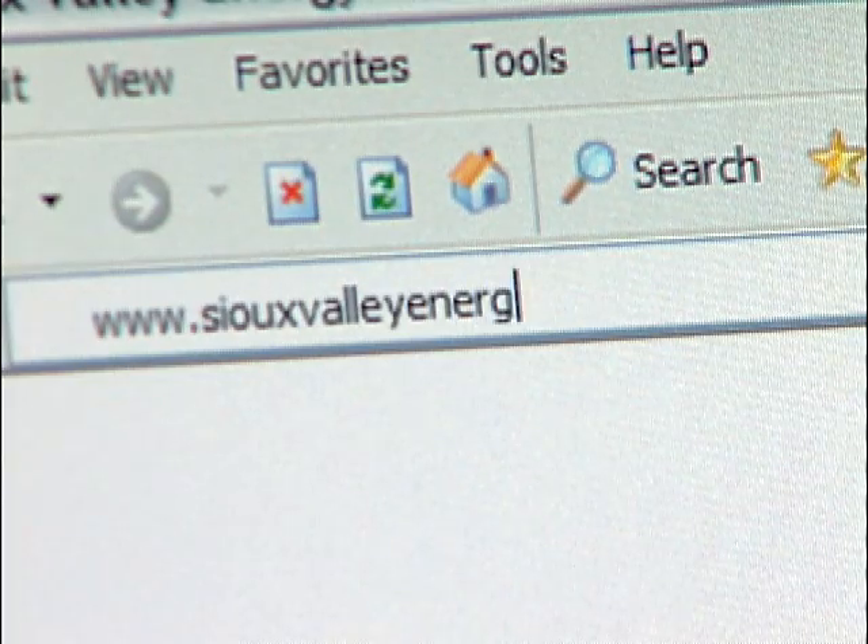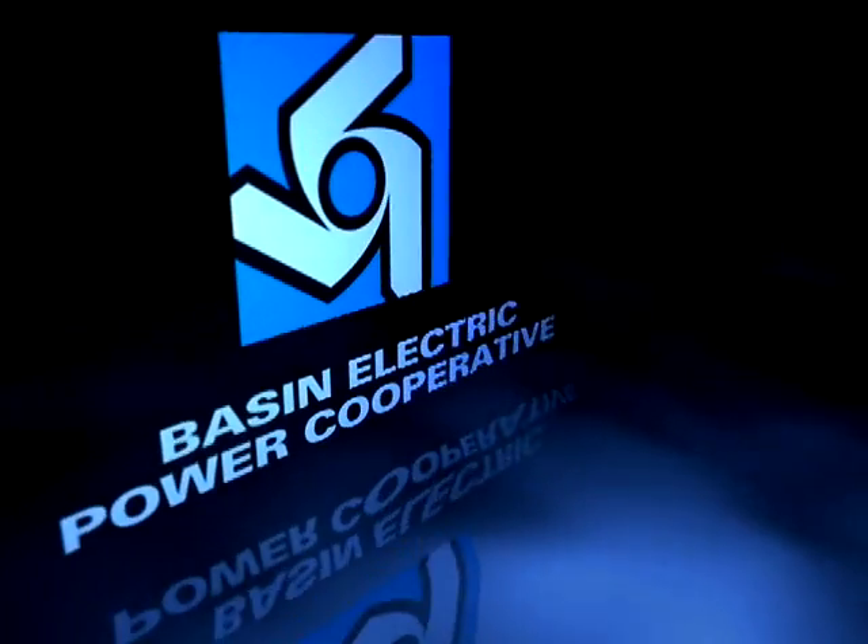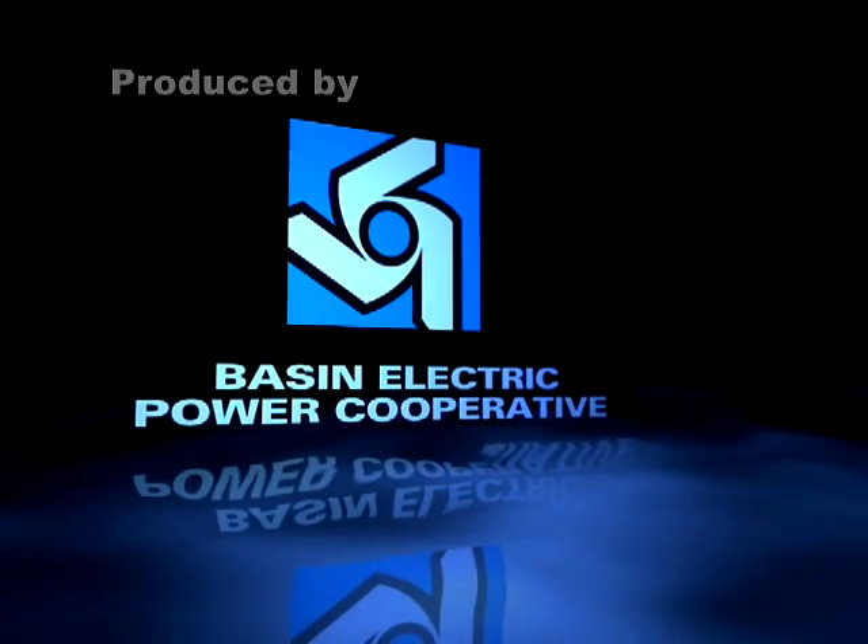Go to SiouxValleyEnergy.com for construction updates. In Brandon, South Dakota, I'm Tracy Bettenhausen for Basin Electric.